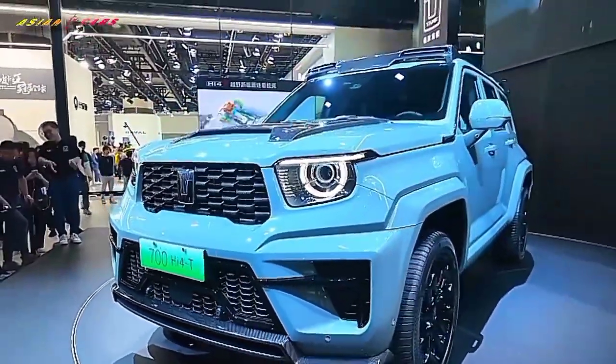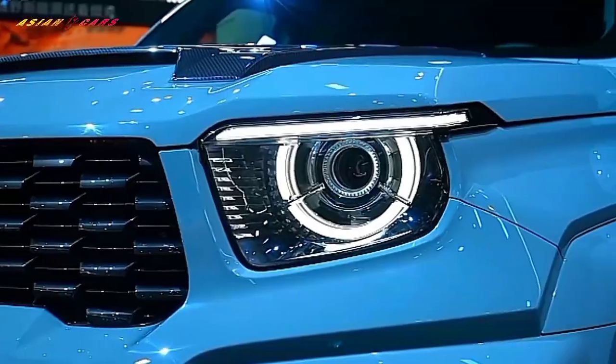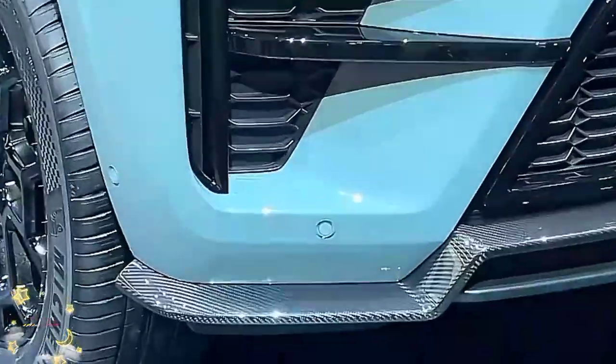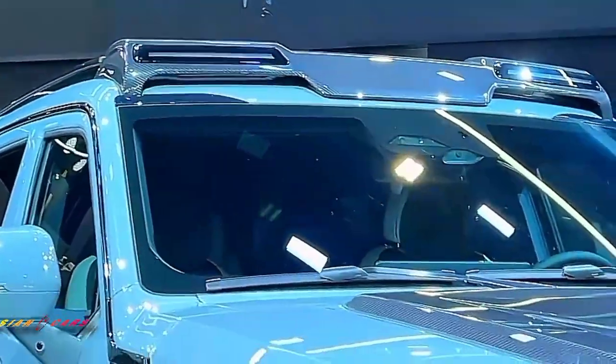Following the mechanical design of the Tank 400 Hi4-T, the Tank 700 Hi4-T showcases a layered front characterized by trapezoidal upper and lower grilles, a black honeycomb-patterned interior, and polygonal headlights with semi-circular LED daytime running lights.